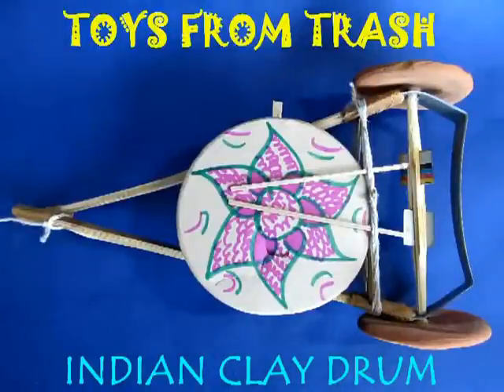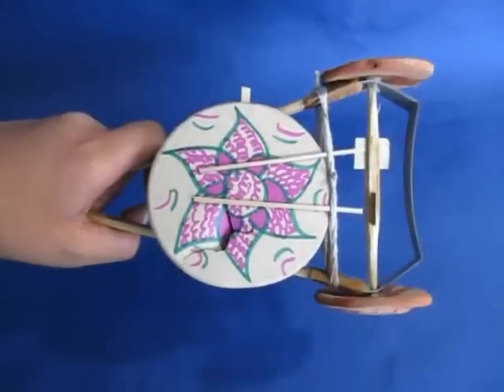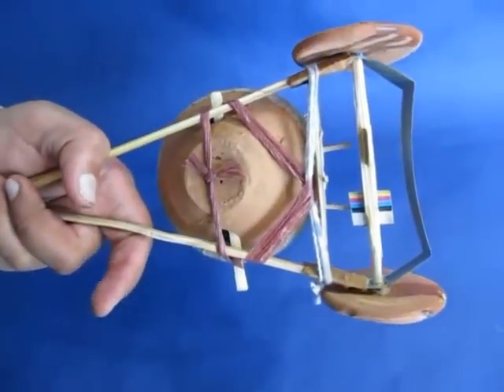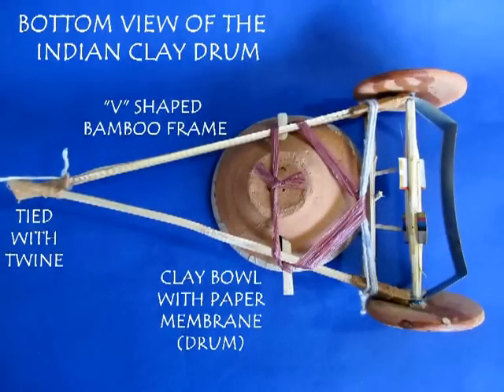This clay drum has been around for more than 5000 years. During the excavation of Mohenjo-daro in Harappa, this kind of clay drum was found. So children 5000 years back played with a toy like this.